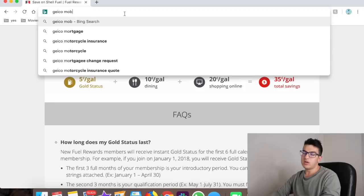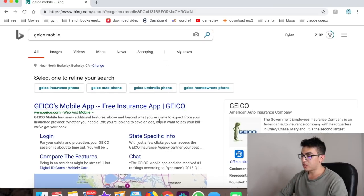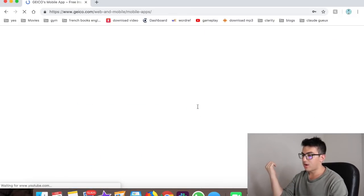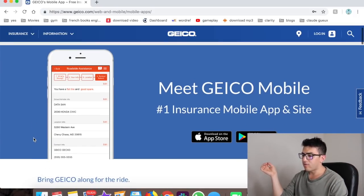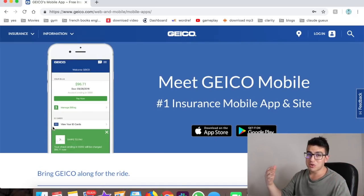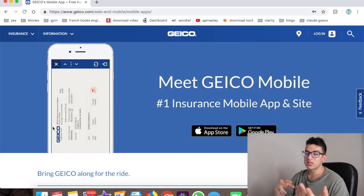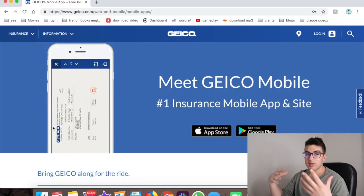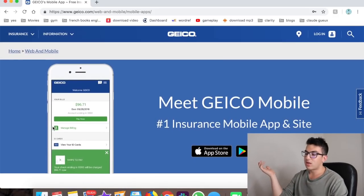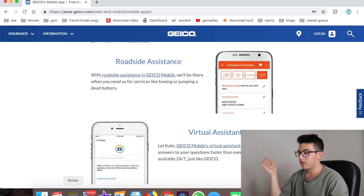Number thirteen is the Geico Mobile app — or whatever insurance app you have. I recommend getting your insurer's app just in case anything happens. It lets you see your insurance card, make sure you're not overpaying, and if you ever get into an accident you have all your information right there — registration, insurance, driver's license. If your insurer has an app, definitely get it.